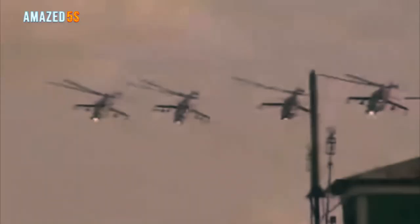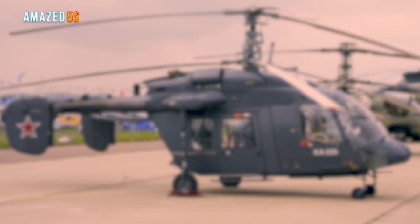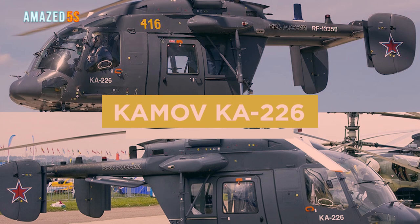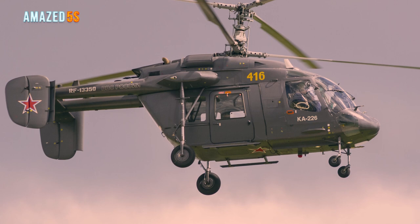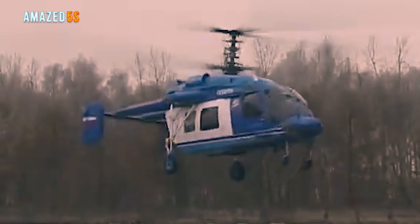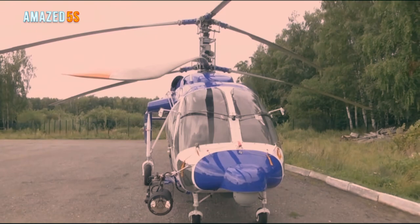Number five: the Kamov Ka-226. Like previous Kamov models, the Ka-226 features a coaxial contra-rotating rotor arrangement, with the multi-bladed main rotor set atop another. It is a light utility helicopter, and more than a hundred units have been manufactured and operated overall.